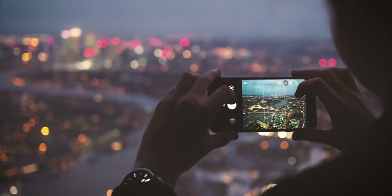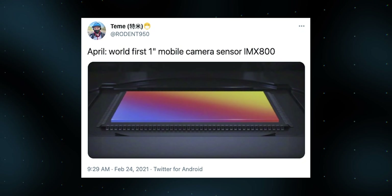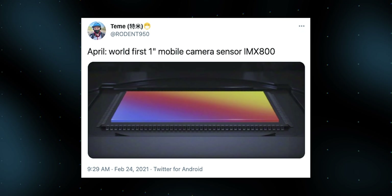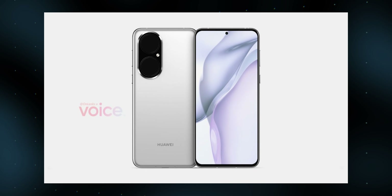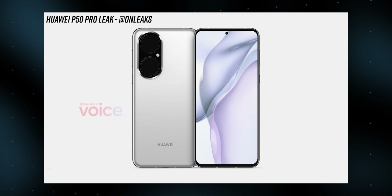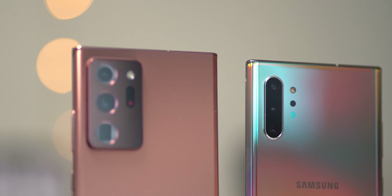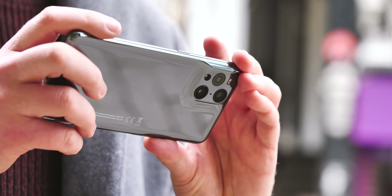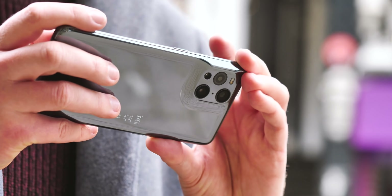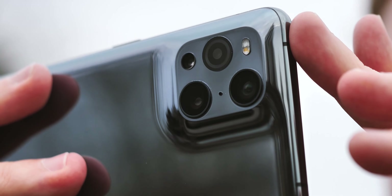But we haven't reached the technological limits of phone cameras just yet. In fact, we're not even close. This year we're due to see the first one-inch phone camera sensors, a size of sensor previously limited to relatively expensive point-and-shoot cameras like the Sony RX100 series. And besides bragging rights, there really are some benefits of even larger image sensors in phones. A bigger sensor can capture more light in a shorter space of time, allowing for quicker shutter speeds, which in turn can help you capture moving subjects with less blurring.